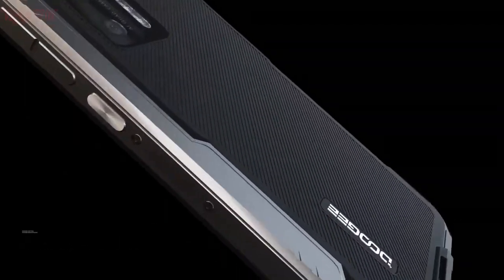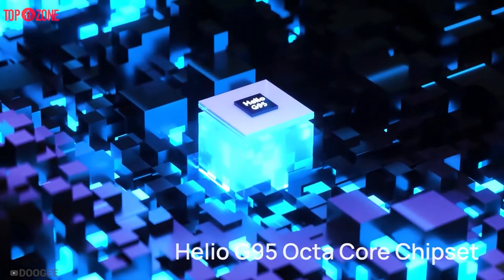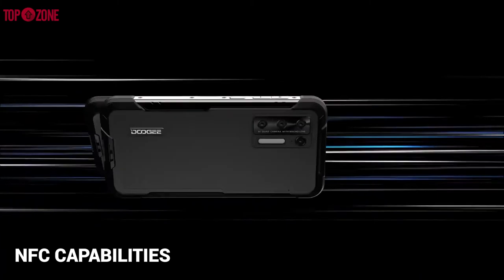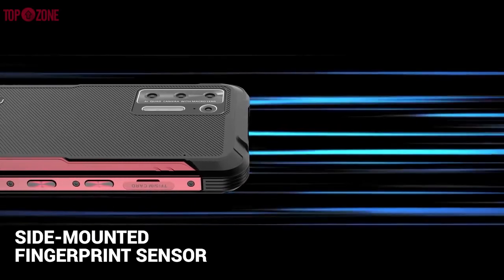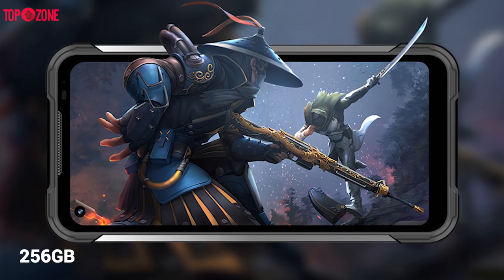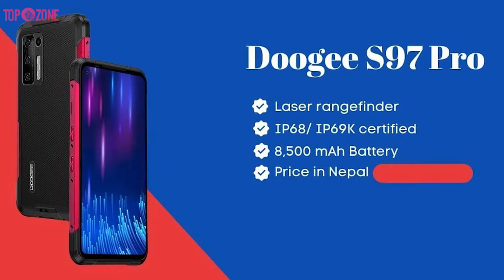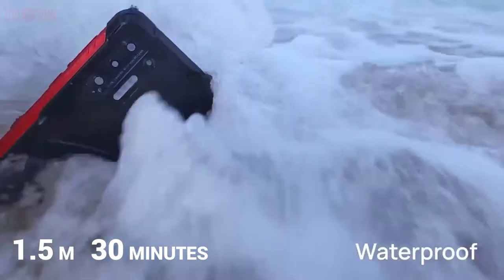The Doogee S97 Pro rugged smartphone is another one of the best rugged smartphones available in the market. It is powered by a MediaTek Helio G95 chipset. The S97 Pro is a dual-SIM Android 11 handset with a 6.39-inch Corning Gorilla Glass screen at 720x1560px resolution. It features NFC, Bluetooth 5, face unlock, a side-mounted fingerprint sensor, and all the standard features you'd expect on a modern Android phone. It has 8GB of RAM and 128GB of storage, expandable to 256GB with a TF card, and is rated IP68/IP69K, surviving water immersion up to 1.5 meters for up to 30 minutes.